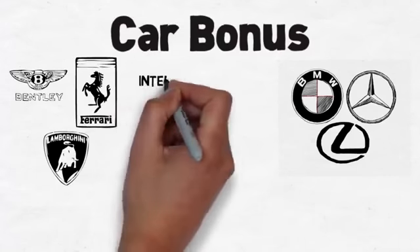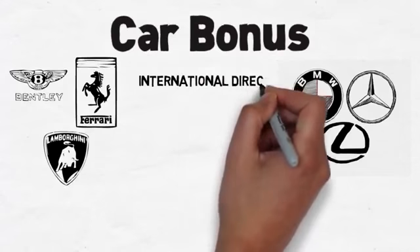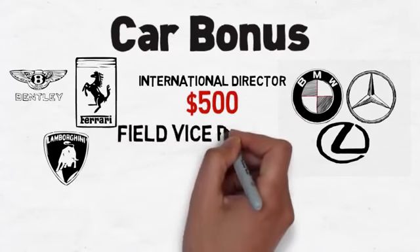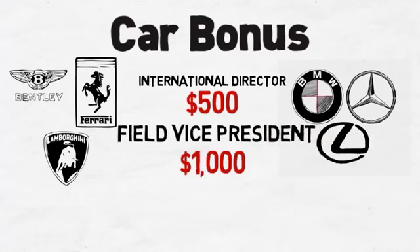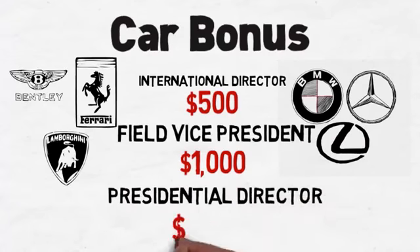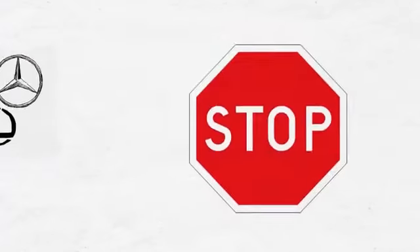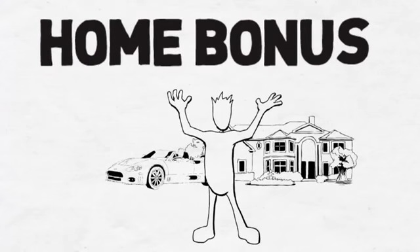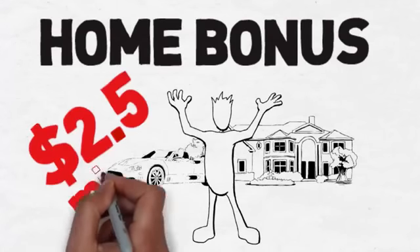When you achieve the rank of international director, you will be qualified for a $500 car bonus. The field vice president's car bonus increases to $1,000 per month. And just imagine what you can purchase with a $3,000 car bonus as a presidential director. iWowWe rewards our elite leadership levels with something unheard of by paying off a home for you valued up to $2.5 million.